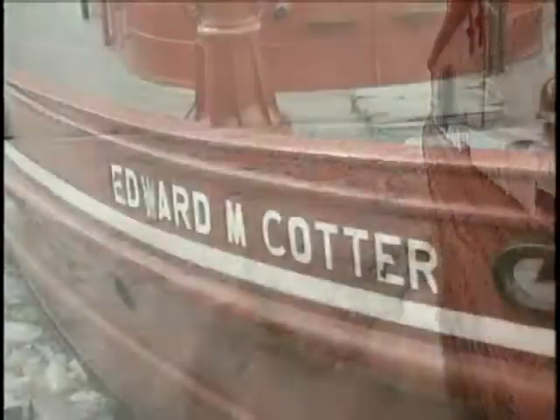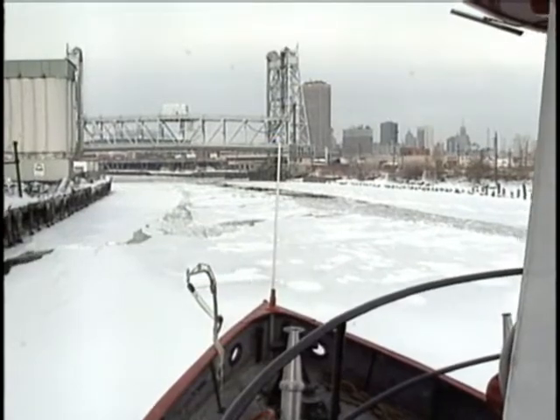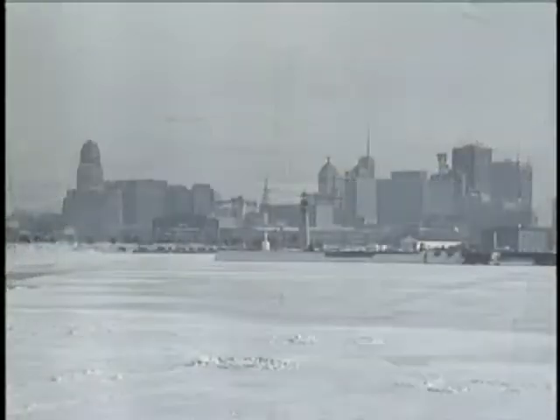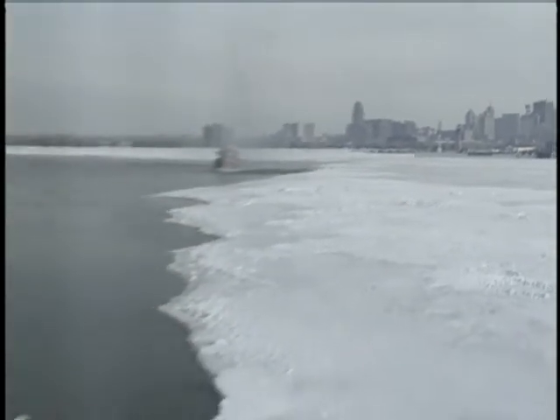There is no better icebreaker than a lady named Cotter. The history behind this boat is phenomenal. In a city rich with history, one of Buffalo's finest can be seen traveling the waters of the Buffalo River on any given day of the week. The Edward M. Cotter fireboat, in all her glory.